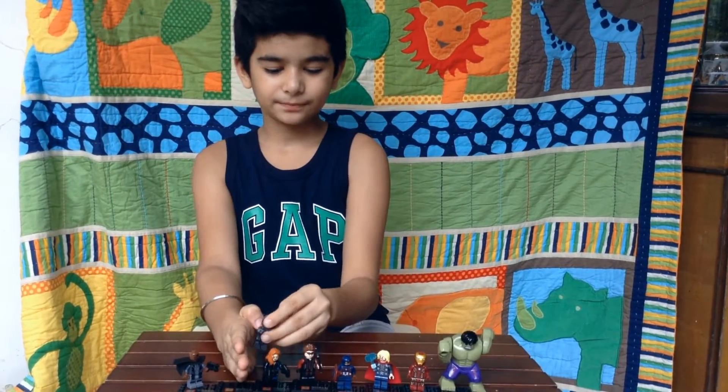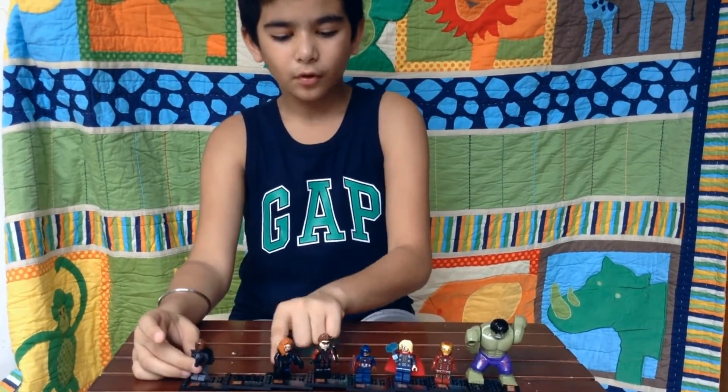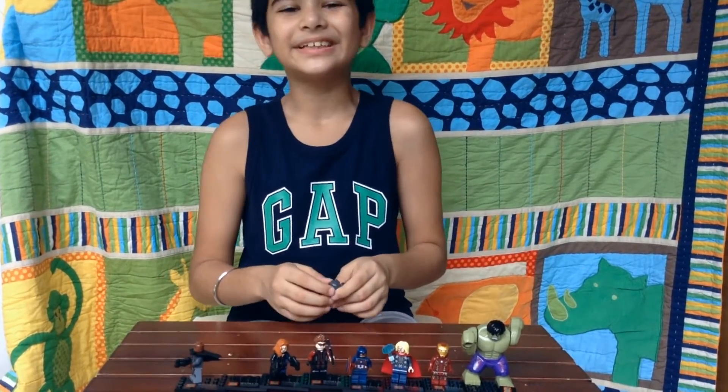This is Nick Fury, the owner of all these Avengers — probably the weakest.